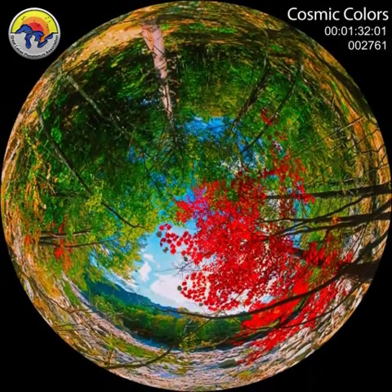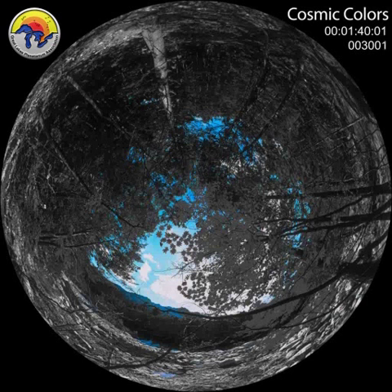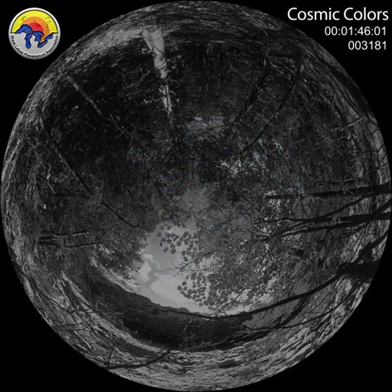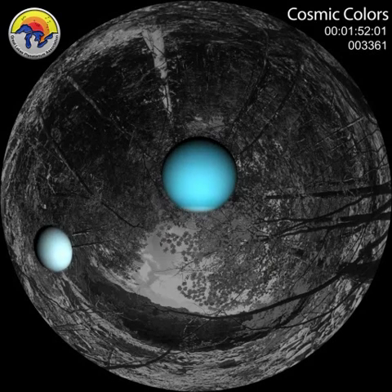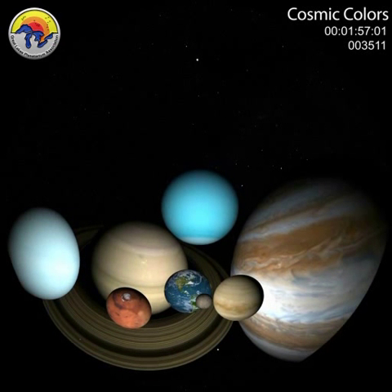Imagine the views surrounding you with no color — no vibrant reds, no luscious greens, no blue sky. Imagine if the planets were black and white.